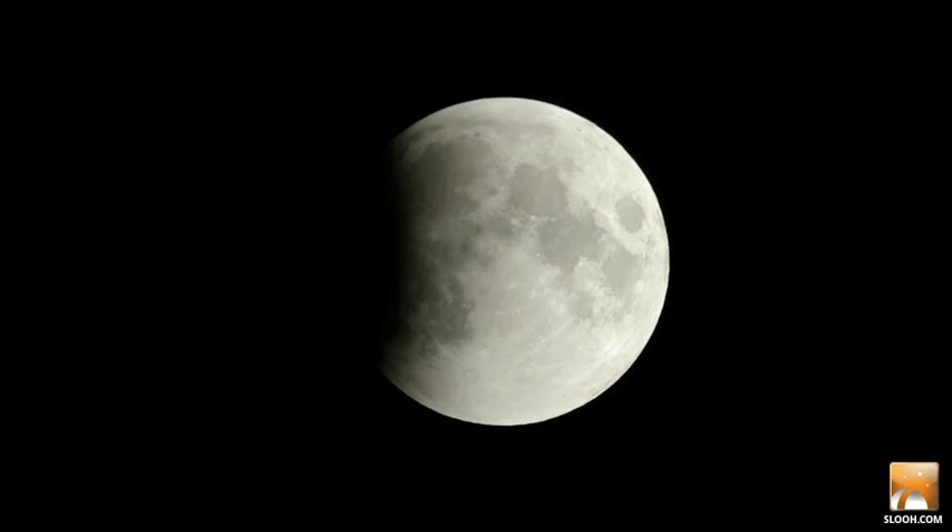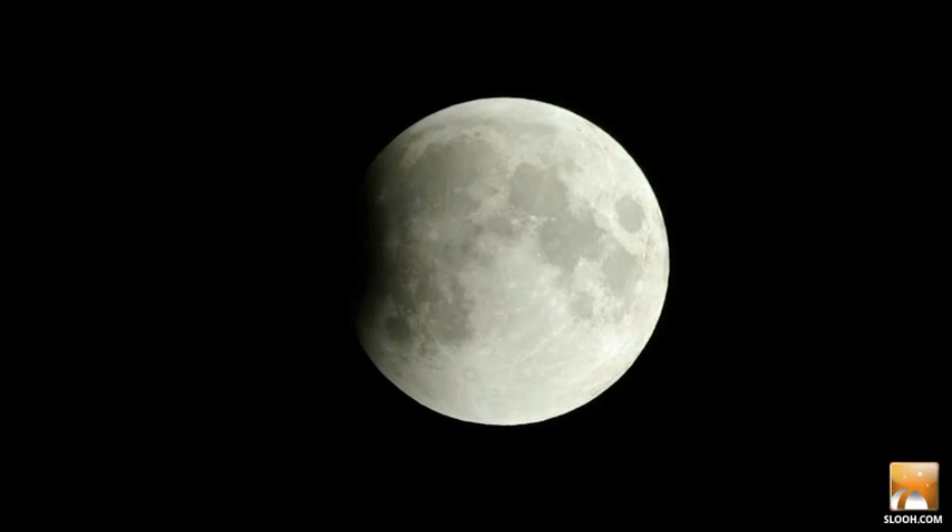The great lunar eclipse is over, but the parade of special, live, celestial events brought to you by SLU is just beginning.